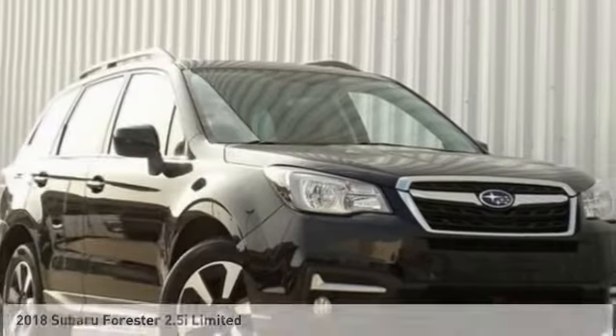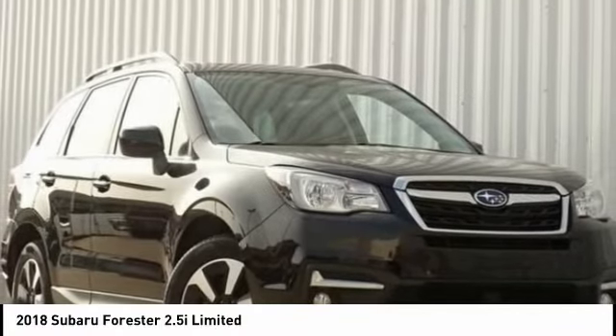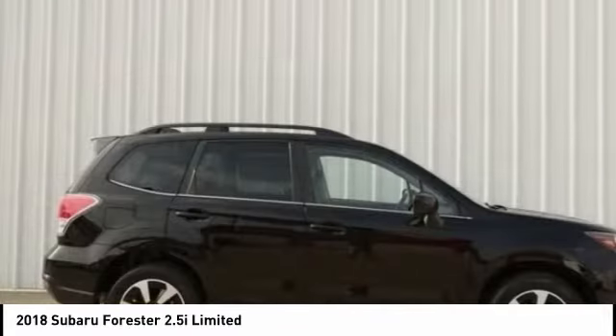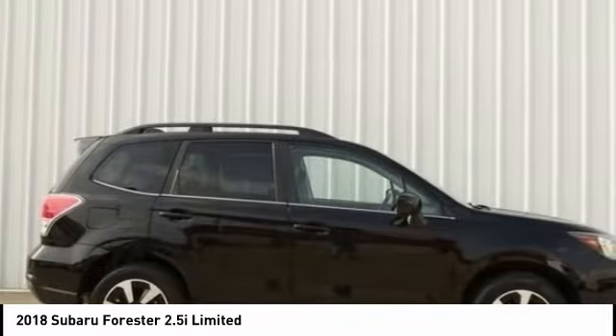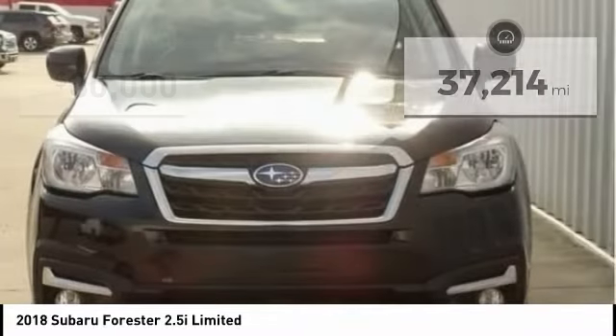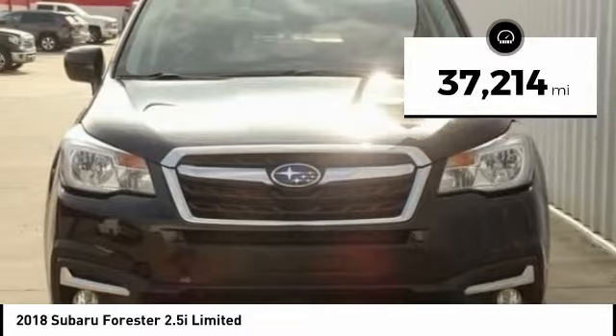Take a look at the 2018 Forester. The Subaru Forester is a sensible, practical and affordable vehicle. It has an impressive, comfortable ride and handles well, and is priced below $30,000. This vehicle has less than 40,000 miles.